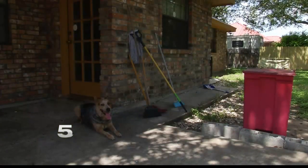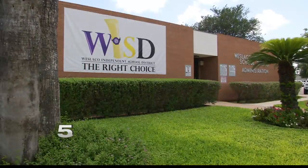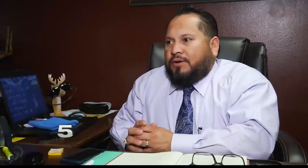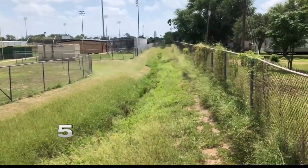Cavazos is desperate for help and fears the damage another flood could do. Channel 5 News sat down with Weslaco Independent School District's Oscar Rojas, a supervisor for maintenance. He described the area as pretty extensive and deep, where water collects — currently with about four inches of standing water all the way across the retention pond. He explains the standing water near Cavazos' home makes it difficult to maintain with school equipment.